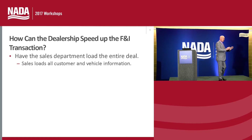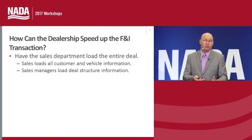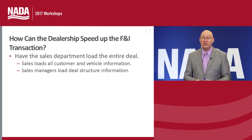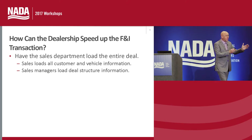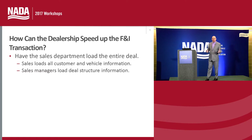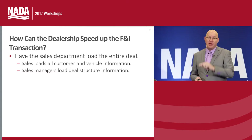In addition to that, sales managers always need to load in the deal structure. When a business manager receives a deal and the only thing they have is a payment on the deal jacket, they don't know exactly what needs to be done — the price, the trade allowance, the cash down. They have to get up and go talk to the sales managers. If the sales managers load all of the deal structure, it allows the business manager to do their job more effectively, saving time in the business office and for your customers.